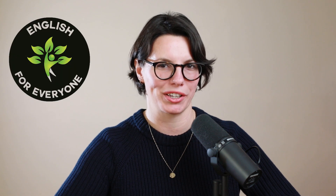Hey there! Welcome to English for Everyone. My name is Liza. Today we're gonna learn some important words. Let's get started.